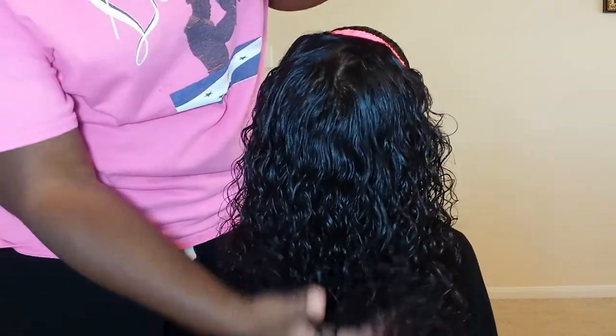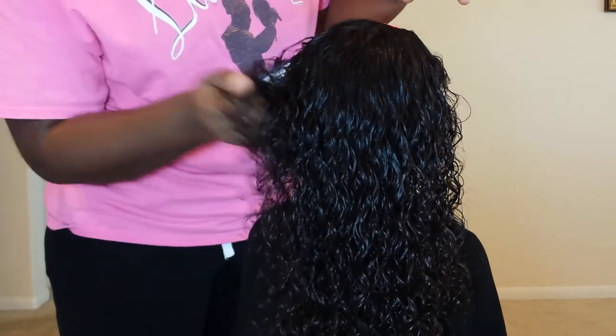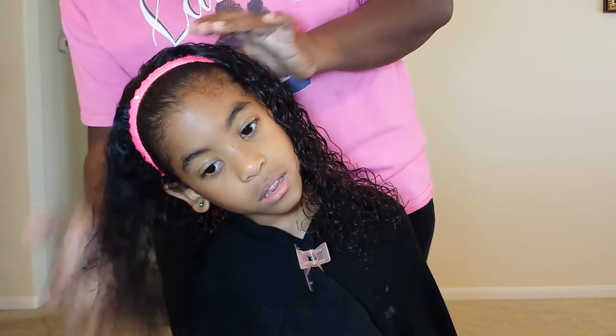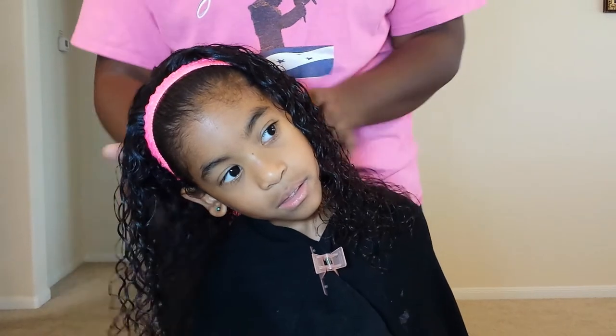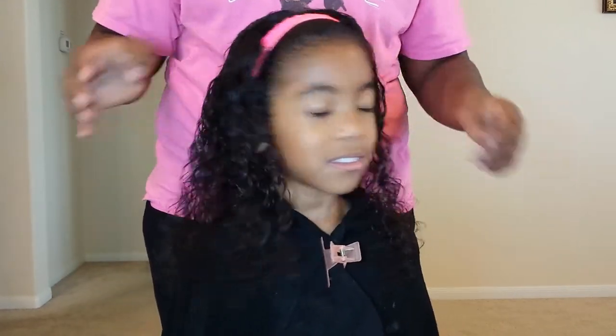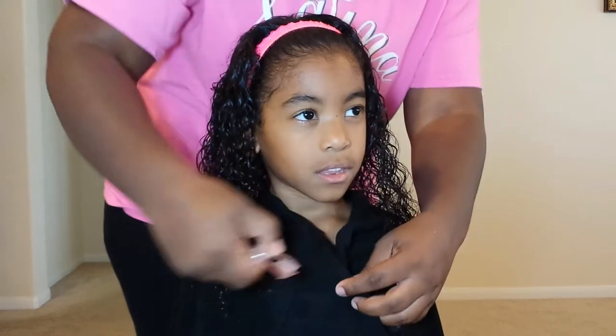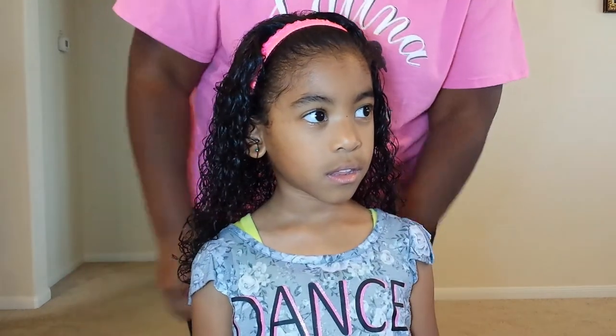Right now I'm scrunching her curls. I do this every time I do a wash and go — I scrunch her curls on the left side then the right side. I just told her to shake her head to get those curls nice and loose. She has really wavy hair — not really curly, but more wavy.